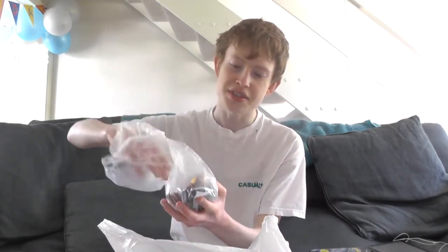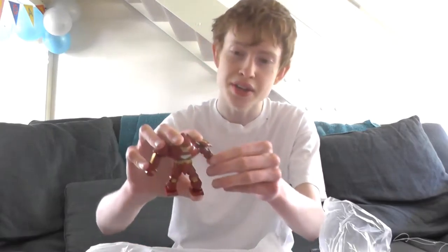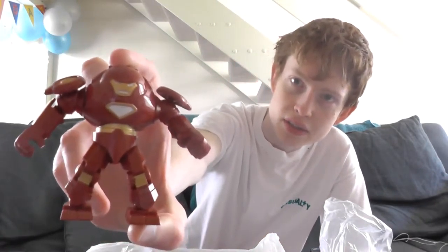First of all I got some Lego big figs, and you might or might not be able to tell, but these are not official Lego minifigures — they are fake. I got the comic book version of the Hulk Buster, one of Iron Man's many suits of armour — a nice cool one.